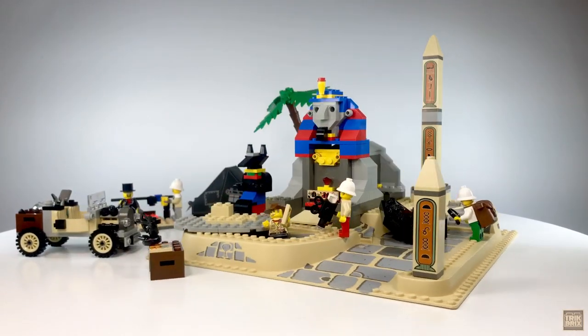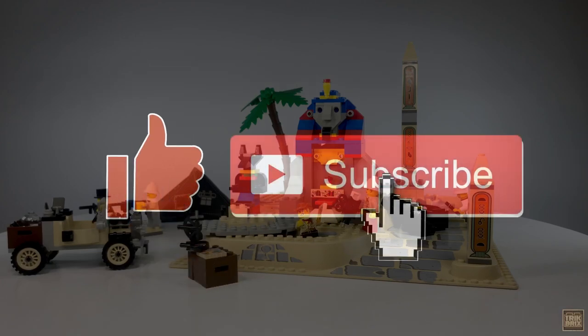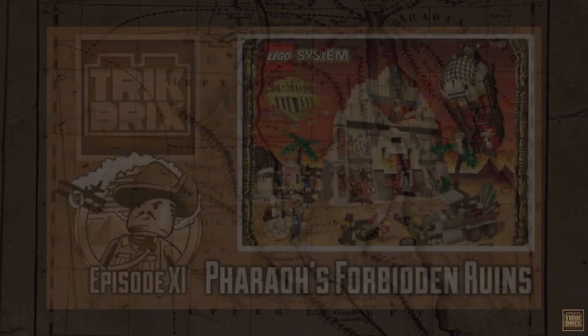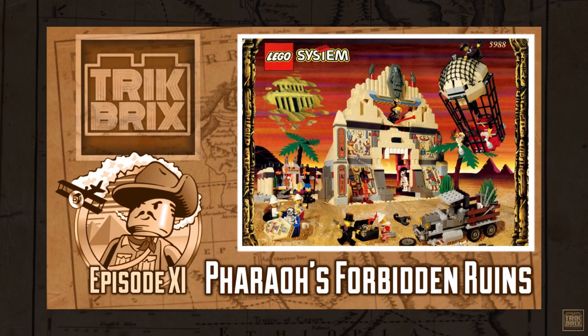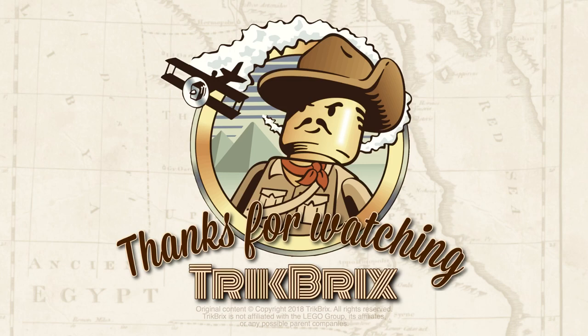But that's all I have for you today. If you like this video, please consider giving it a thumbs up, and be sure to click that subscribe button so you don't miss the conclusion to Season 1 of The Adventurer's Retrospective Series — Episode 11, The Pharaoh's Forbidden Ruins — which should make for a truly grand finale. Until then, this has been Jamie for Trick Bricks. Take care, everybody, and play well.